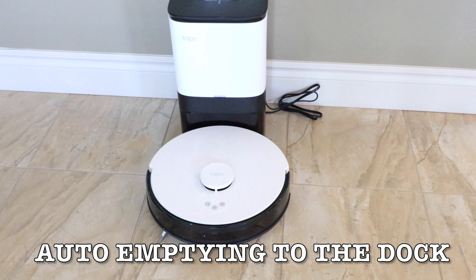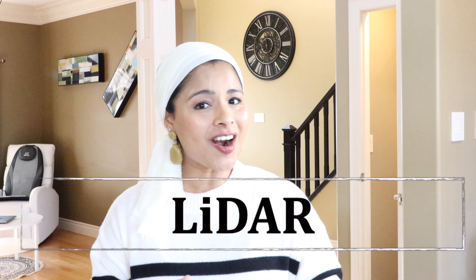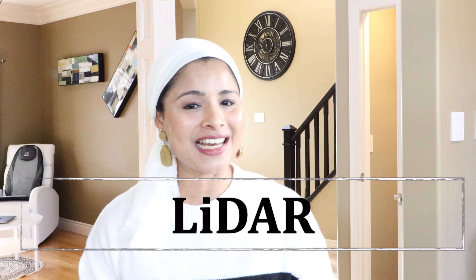The most amazing feature is it can auto-empty the dust after every cleaning — my wish literally came true. It has a 4-liter dust bag, so it can go up to 70 days without emptying.